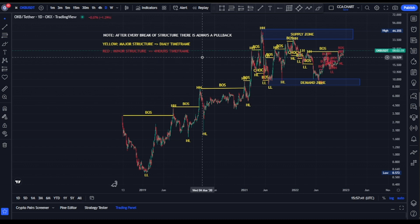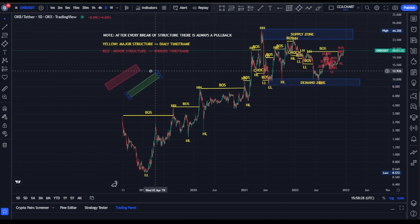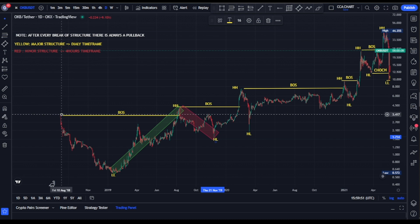The major purpose of this video is to analyze the market structure, tell us our current position on the price chart, and use the market structure to predict the next possible move. Keep in mind that after every break of structure there's always a pullback. I'll be using a red tool to show bearish moves and a green tool to show bullish moves on the market structure.